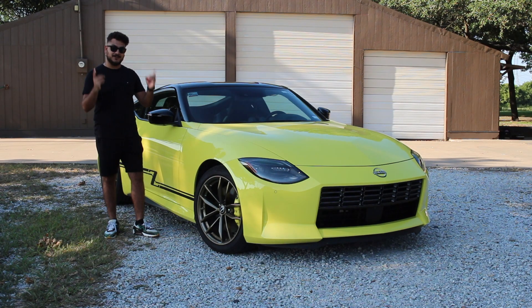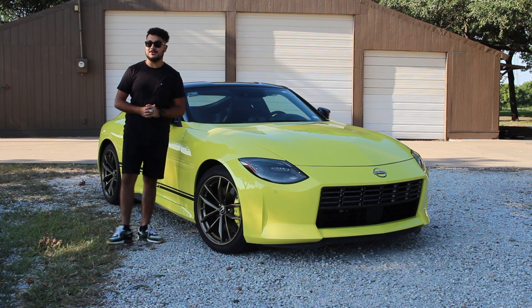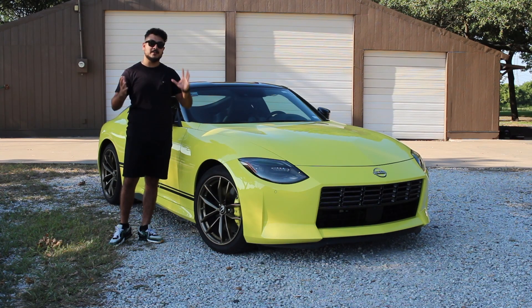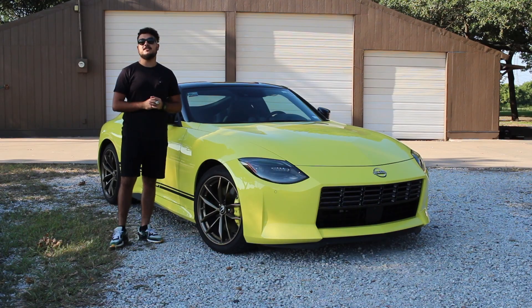Another thing I need to mention is what's under the hood. Under the hood of this car is a VR30 twin-turbo V6 engine making 400 horsepower. Now, this engine is new to the Z, but it's not new to the Nissan-Infiniti family — this engine is also used in the Infiniti Q50 Red Sport.